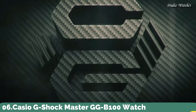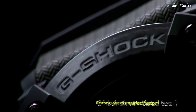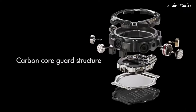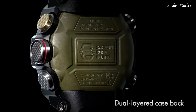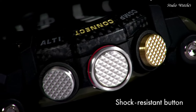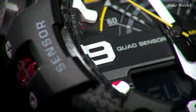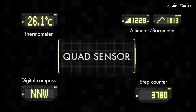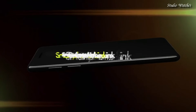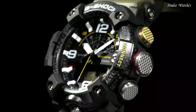Number 6: Casio G-Shock Master GG-B100 Watch. Japanese quartz movement and 5594 caliber. Polymer carbon case of round shape. Case dimensions are 53.1 mm in diameter and 19.3 mm in thickness. Display type: analog digital. This timepiece has mineral glass and 200 m water resistance. Features include: glowing hands, glowing markers, Bluetooth, compass, barometer, altimeter, thermometer, world time, chronograph, countdown timer, alarm, perpetual calendar, backlight, date, day, month.